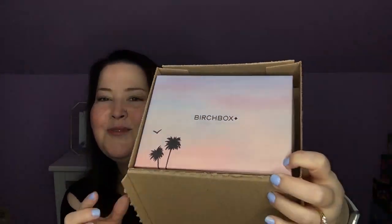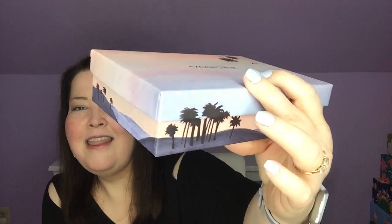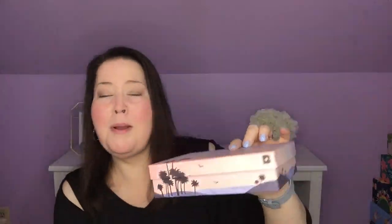Once we've pulled the box open, it says Birchbox — it's upside down in here. It's really pretty. See the little palm trees? I love that. We have the little palm trees up top but look when you turn it, it's palm trees and sand dunes. That is a really cute summer box. They should get credit.